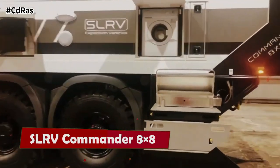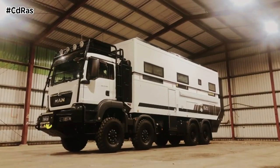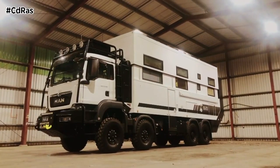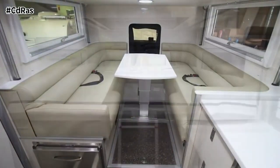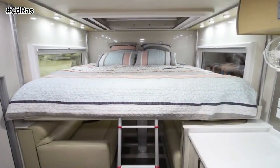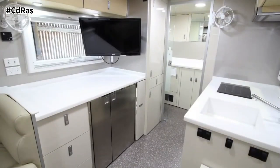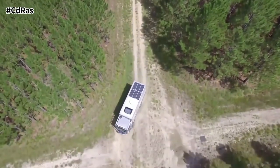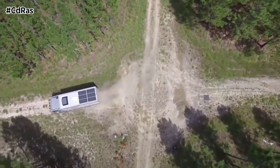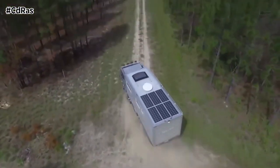SLRV Commander 8x8. If you want to live the ultimate nomadic lifestyle, you might want to consider the SLRV Commander Man 8x8, a massive and luxurious motorhome that can take you anywhere. This beast of a truck is designed for adventure, with a rugged exterior and a spacious interior that can accommodate up to 8 people. The upper level has 6 dorm-style beds, while the lower level has a bed that can be lowered over the dining area, creating a private space for parents or caregivers.